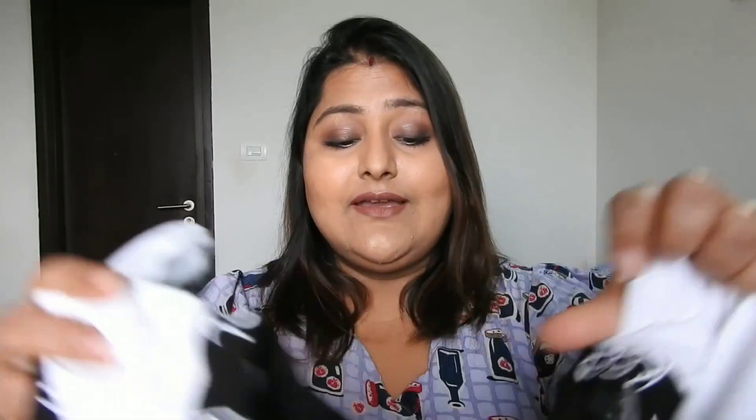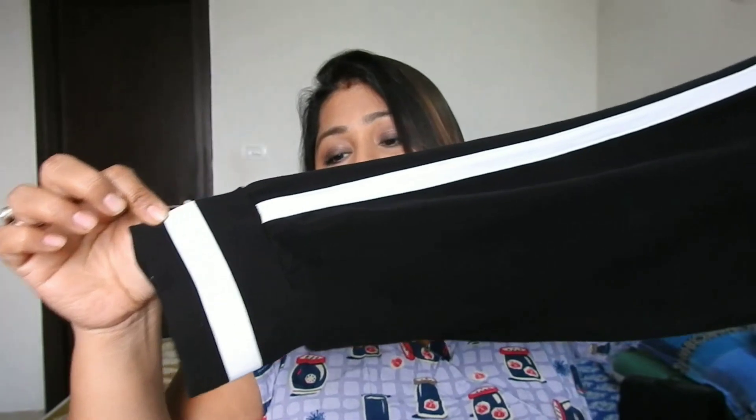I wanted another outfit to complement this top but unfortunately it went out of stock, so I might buy it later. Anyway, this is the top. The last piece of clothing I got from Tata CliQ is a jogger — these joggers are in size double XL.